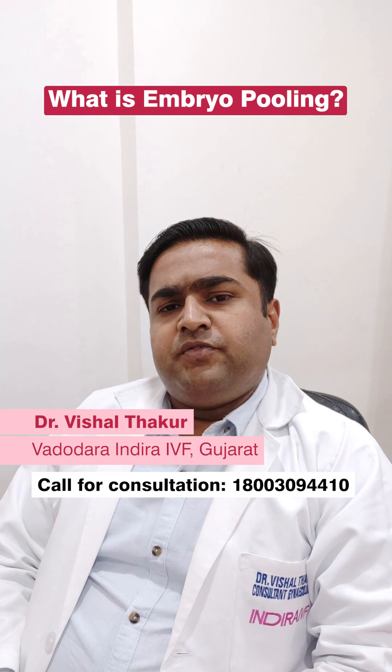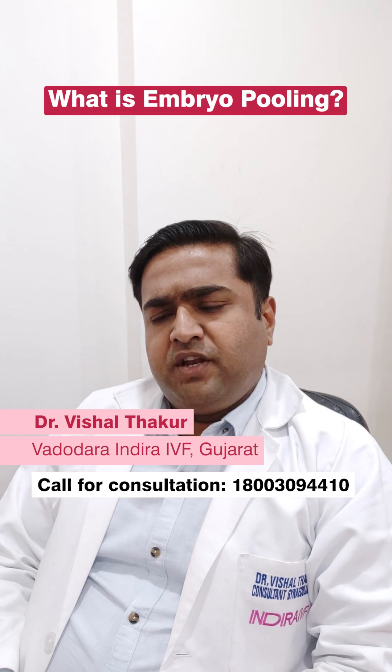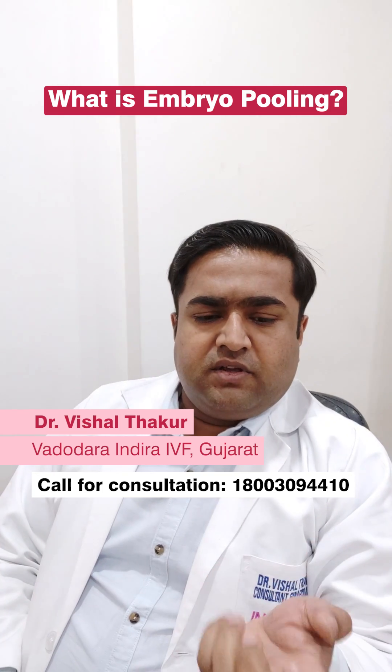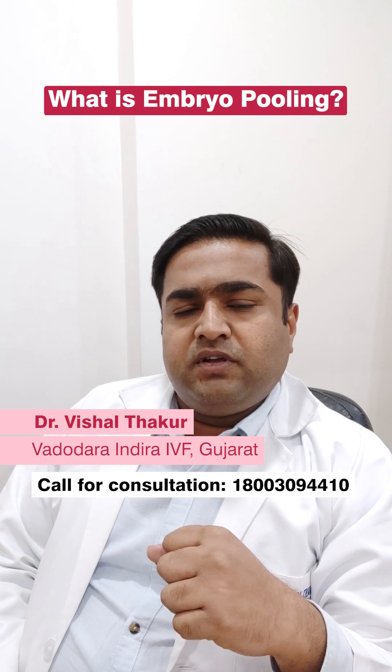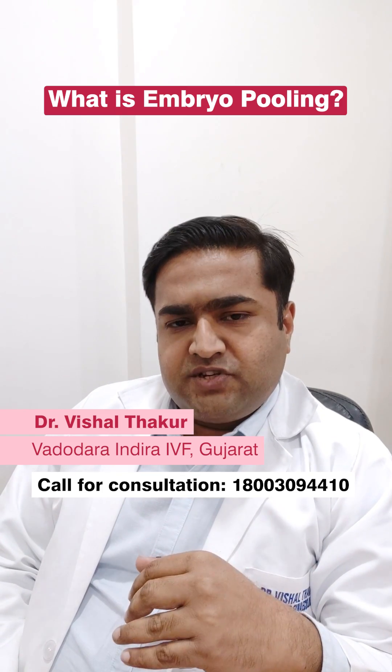The growth of the follicles is monitored on sonography. Whenever the follicle is of adequate size, a trigger injection is given on the last day, and the eggs are retrieved transvaginally under short general anesthesia.